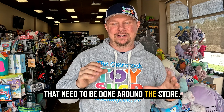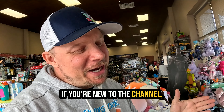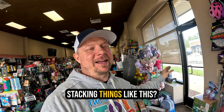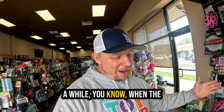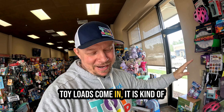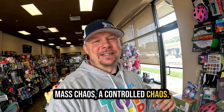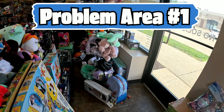There's a laundry list of things that need to be done around the store. If you're new to the channel this might seem a little weird — you might wonder why things are stacked and piled everywhere. But if you've been around a while, you know when the toy loads come in it is kind of mass chaos, a controlled chaos.